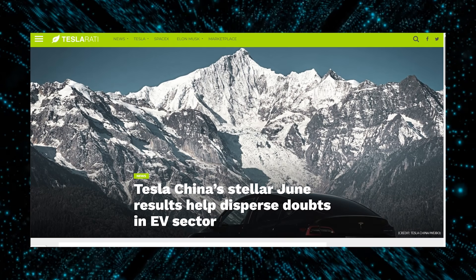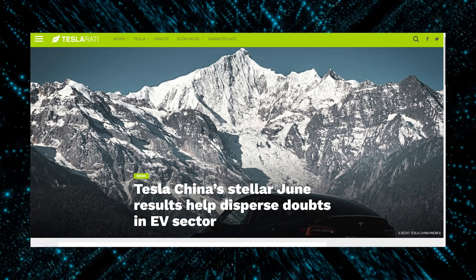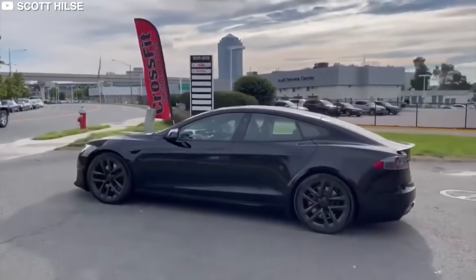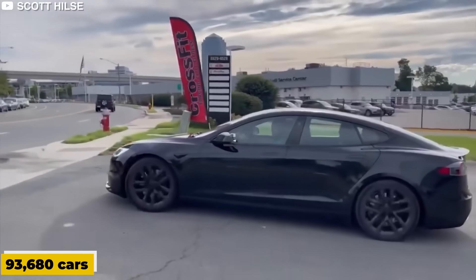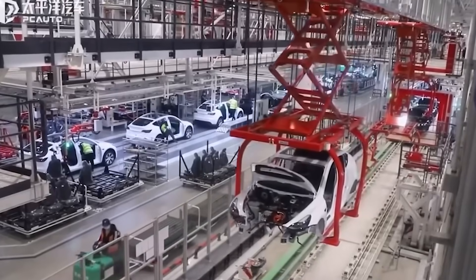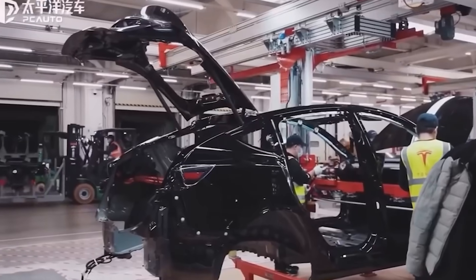Tesla reported impressive sales figures in China for the month of June, managing to sell a remarkable 93,680 cars. This indicates a gradual dissipation of concerns regarding supply chain disruptions and weak consumer demand for electric cars. It's important to note that Tesla's success is not isolated.